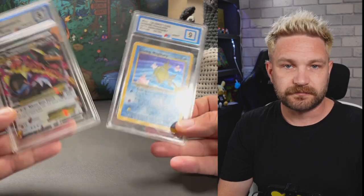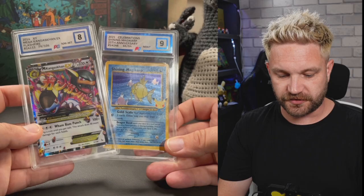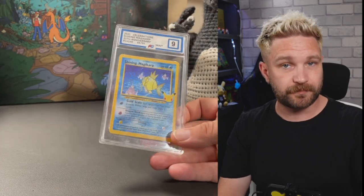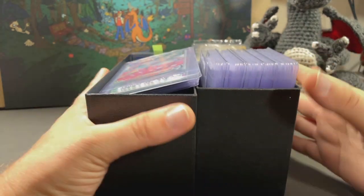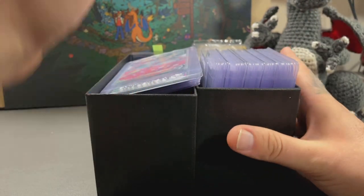I just had a thought around the giveaway - I'm going to give both slabs away! So we're giving these two slabs away during this video. Like, subscribe, and comment below - someone's going to win. We've also got two boxes of cards.